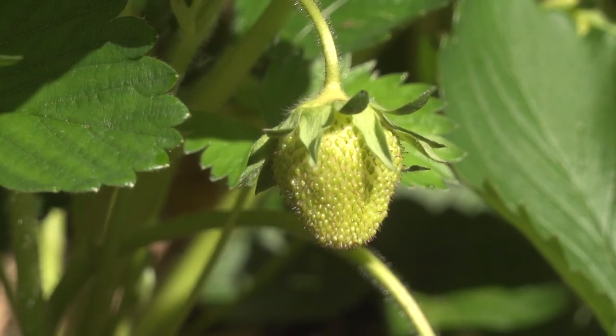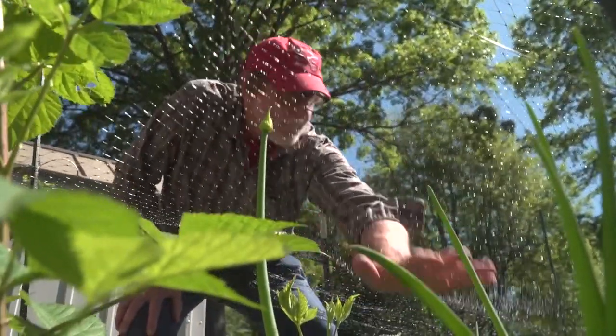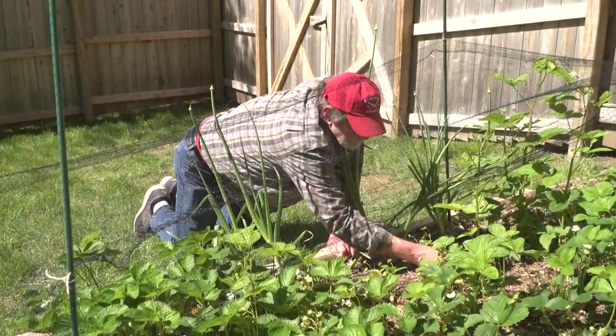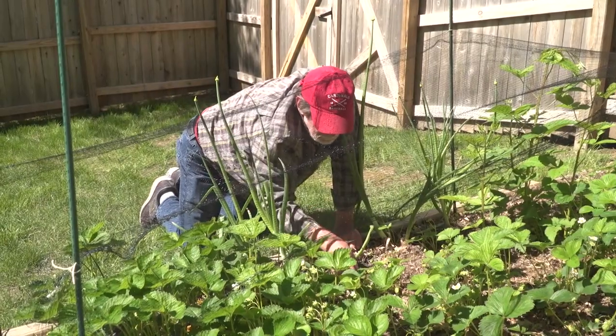When netting berries, allow an extra 6 inches suspended over the top of the plants to avoid birds using their weight to push down the netting and feasting on the top berries. If needed, make sure you allow for an entry point so you can tend and harvest your plants.